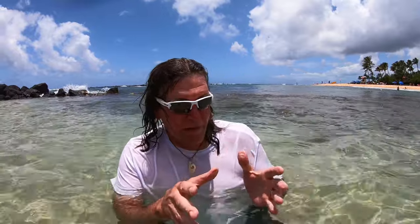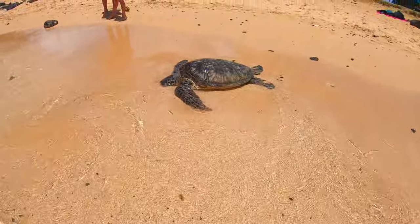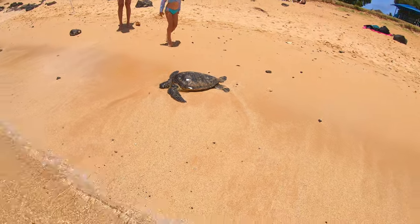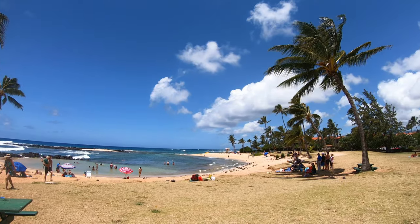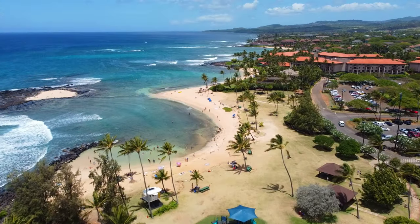Right over there we have spotted a turtle — right there, just laying there on the beach, kind of chilling with everybody, doing what Hawaiian turtles do. It's impossible!